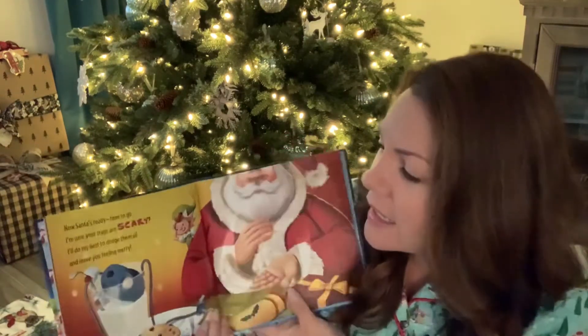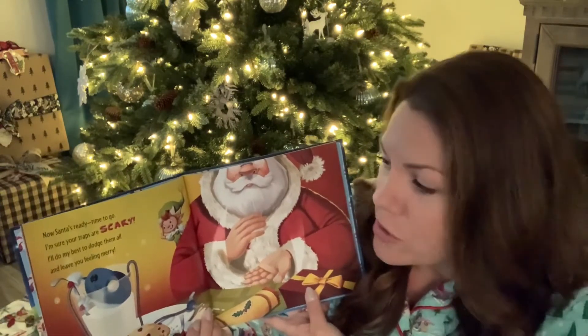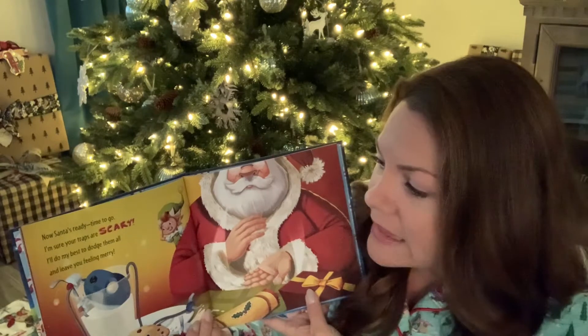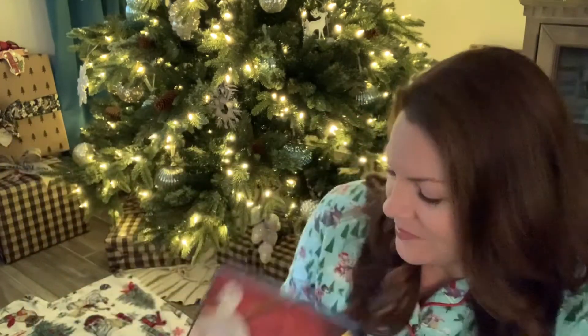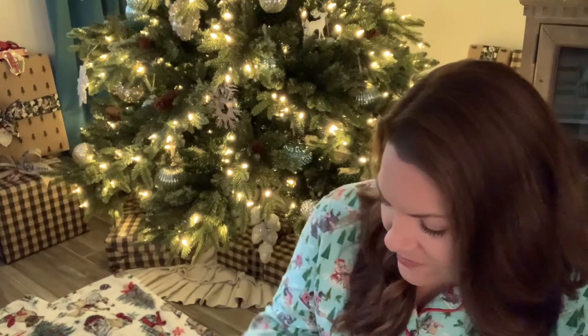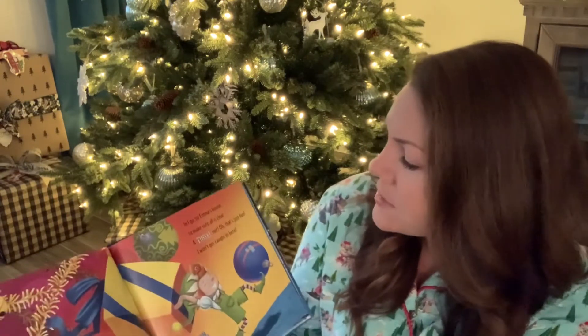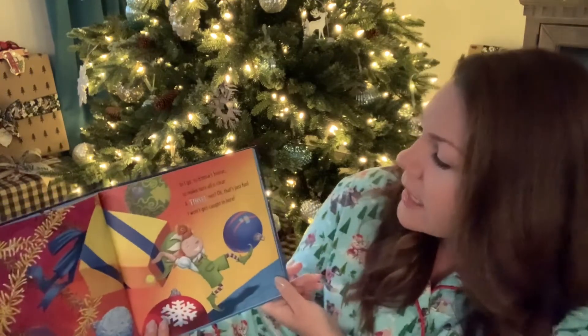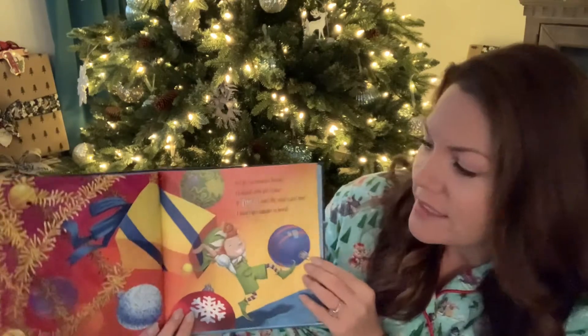Now Santa's ready. Time to go. I'm sure your traps are scary. I'll do my best to dodge them all and leave you feeling merry. And I go to Emma's house to make sure all is clear. A tinsel net? Oh, that's just fun. I won't get caught in here.